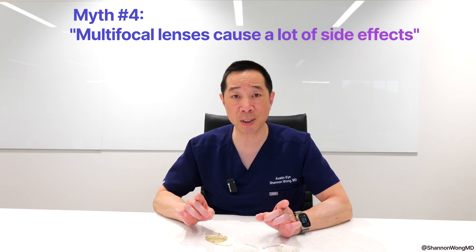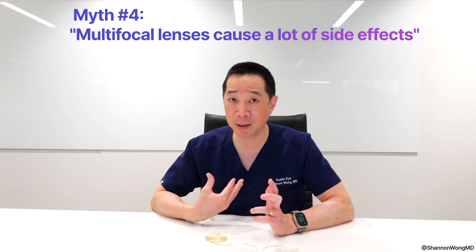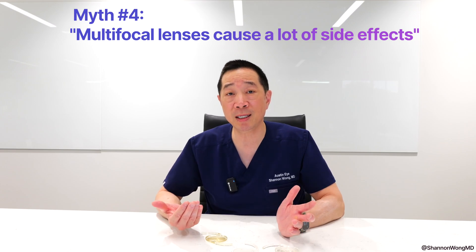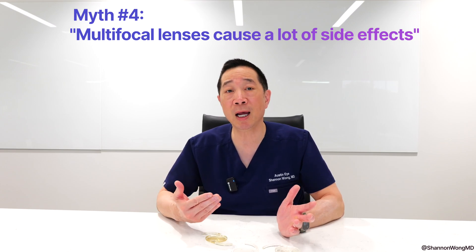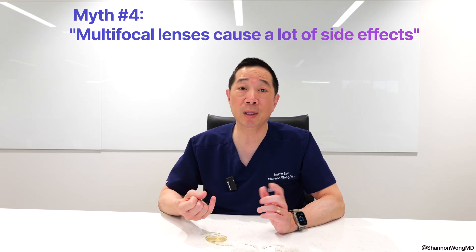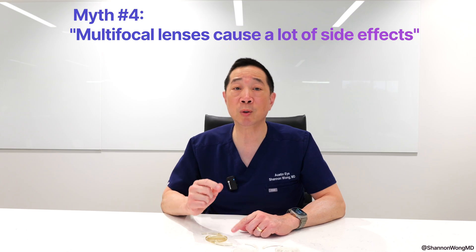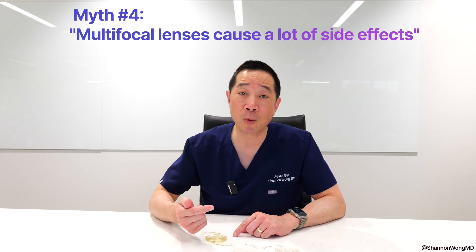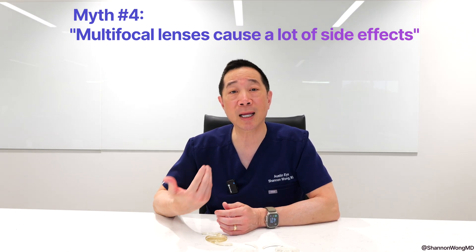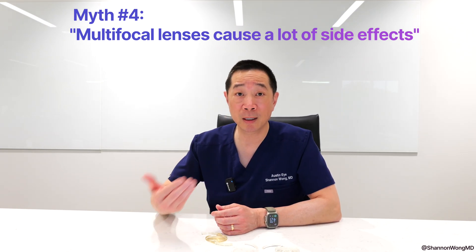About one to two percent of patients with multifocal lenses, in my experience, are intolerant of their night vision or quality of vision with these implants, and they choose to have their multifocal lens removed and replaced with either a monofocal or extended depth of focus lens implant, which will create better image quality, but will also decrease the range of vision and increase that individual's reliance on glasses to see near, mid, and far.